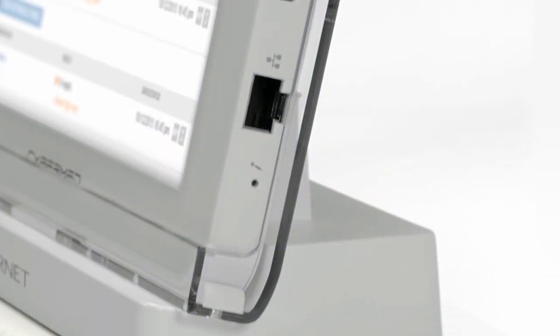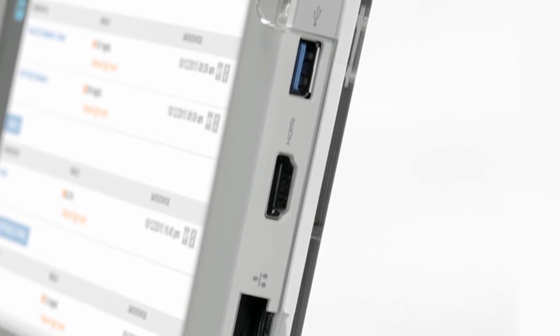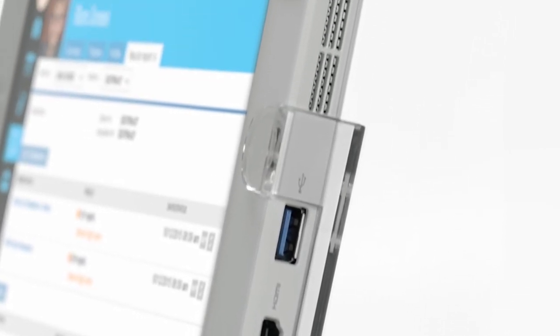Full-size LAN, USB, and HDMI ports allow you to integrate the T10C with a number of other devices as well.